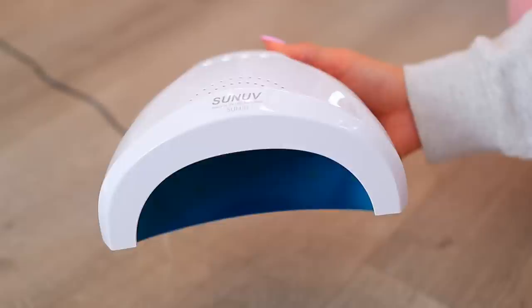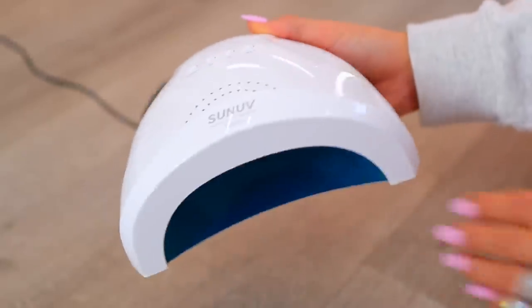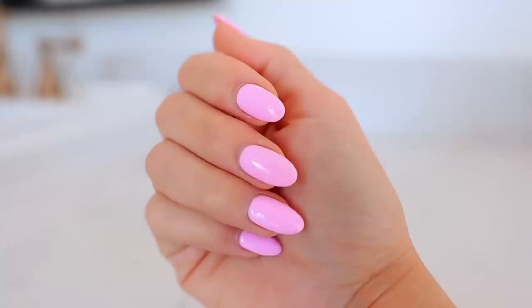Another obsession is gel pedicures — game changing. You can do this at home, or if you want a pedicure at a salon you can request a gel pedicure. A lot of you are still using regular nail polish on your toes, but gel takes it to the next level. You can seriously get a gel pedicure and make it last for months. It's completely different from your fingernails — your toenails just don't grow at the same speed, so it's more bang for your buck. I can link this LED light and some of my favorite gel polishes.